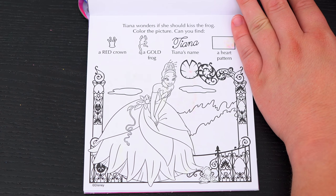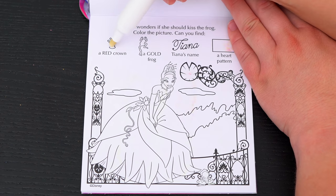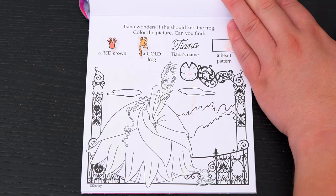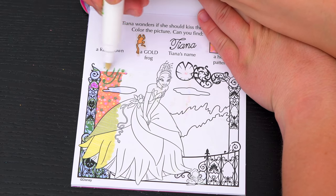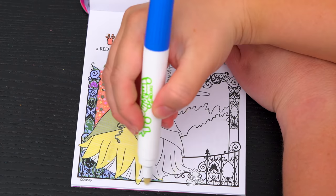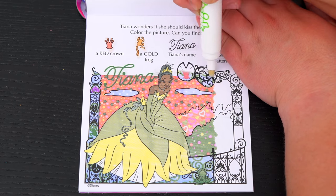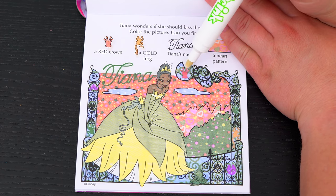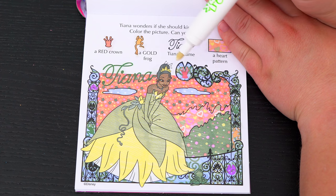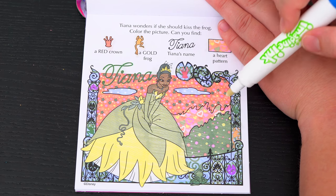Tiana wonders if she should kiss the frog! Color the picture! Can you find a red crown, a gold frog, Tiana's name, and a heart pattern? Okay, so the red crown is right here! And the gold frog is over here! Here's Tiana's name at the top! And there's the heart pattern! Alright!